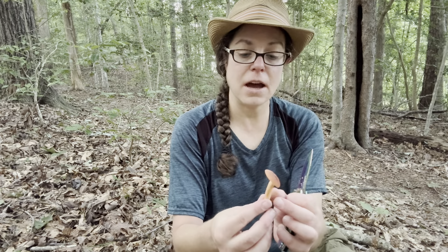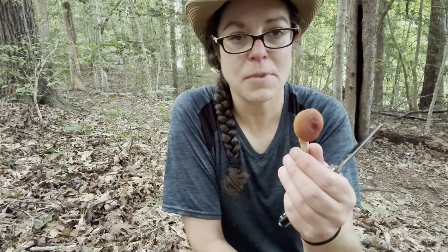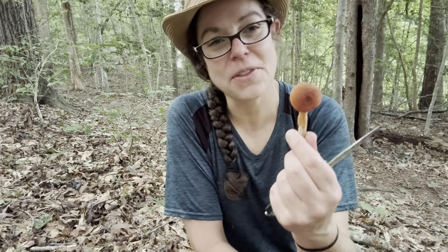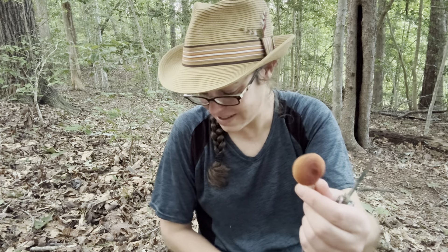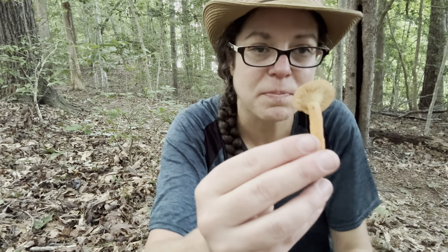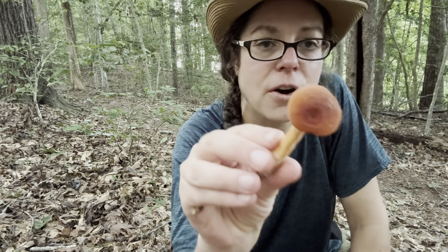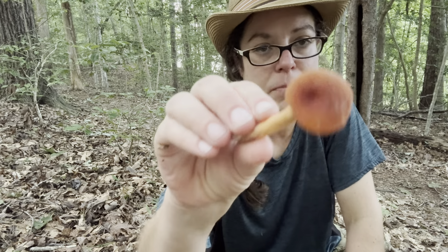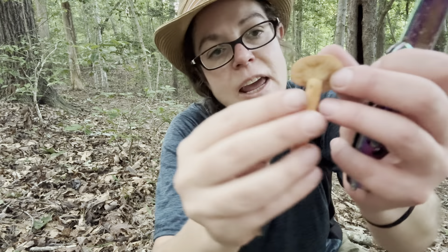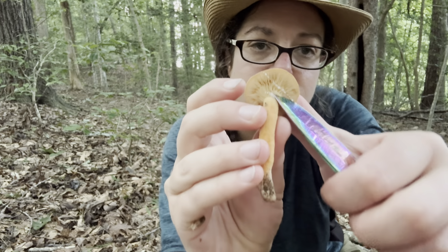I also wanted to talk about a couple of things that are really helpful to me, just as far as general foraging practice and what makes my experience more fun. I'm going to show you this edible mushroom commonly called the fish milky cap. Its scientific name is Lactifluus volemus.